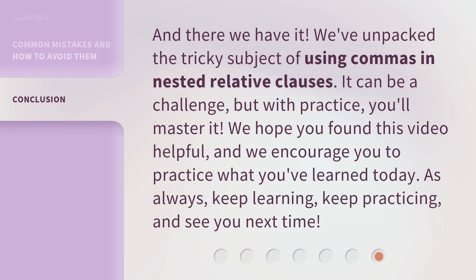And there we have it. We've unpacked the tricky subject of using commas in nested relative clauses. It can be a challenge, but with practice, you'll master it. We hope you found this video helpful, and we encourage you to practice what you've learned today. As always, keep learning, keep practicing, and see you next time.